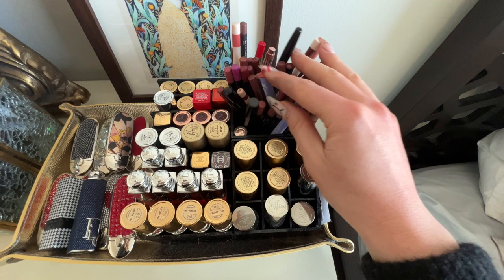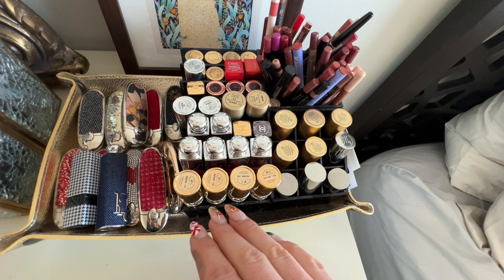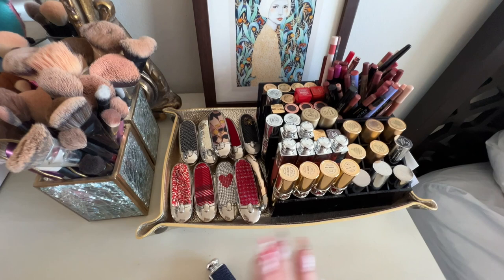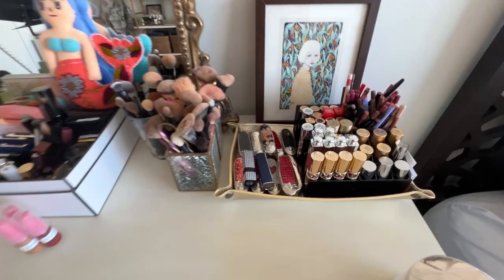I also have all of my lip liners here, or at least the ones I use the most. You guys are probably going to see some of my favorite brands — we have YSL, Dior, my Hermes lipsticks, Chantecaille. Right here I have all of my Guerlain lipstick cases — I like to display them here so that I can look at them when I'm not using them. And then I have a couple of other decorative ones here from Dior.